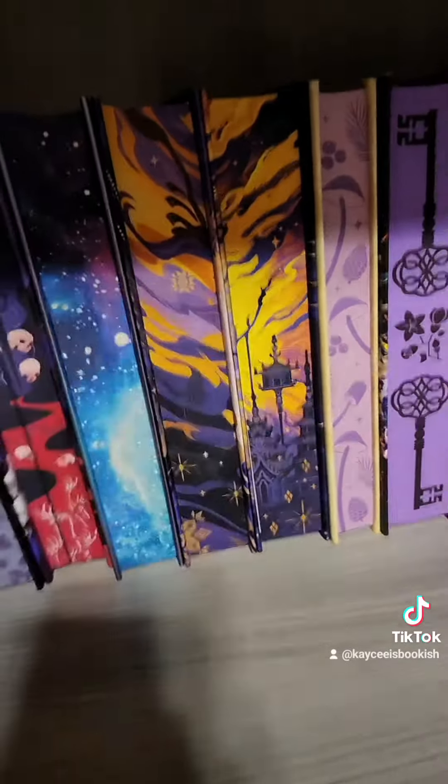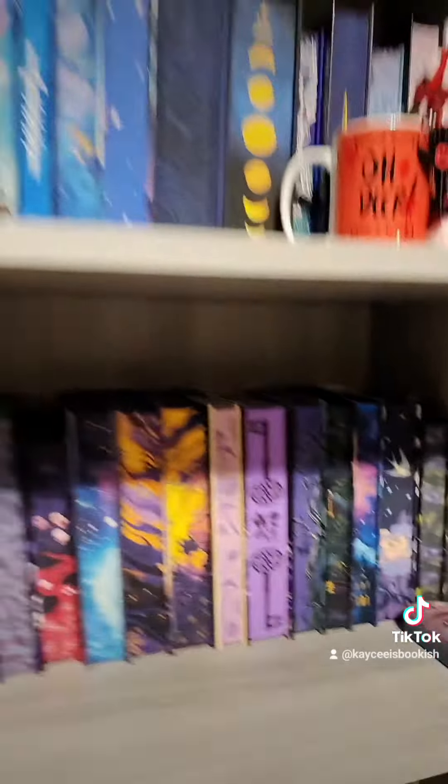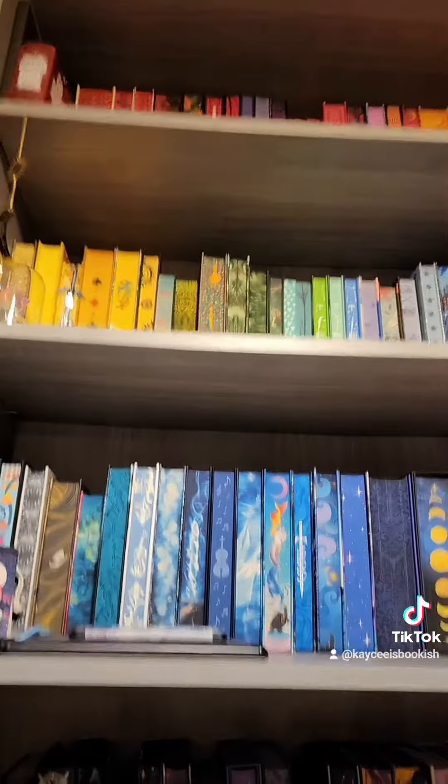Both were just absolutely stunning editions. I absolutely love both of these. And if anyone else has any editions that they want me to show, just let me know.